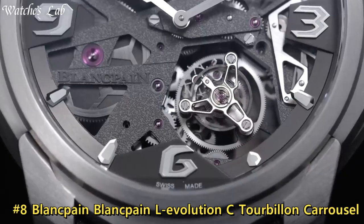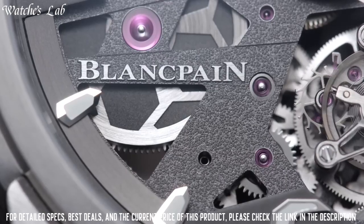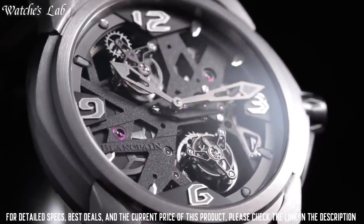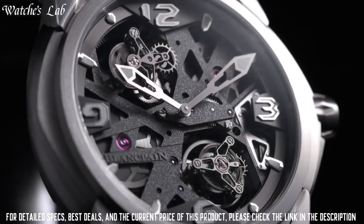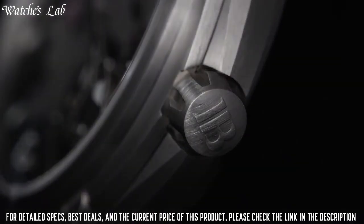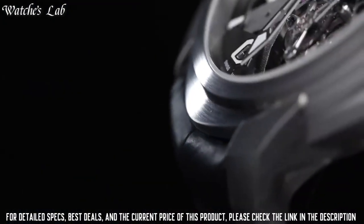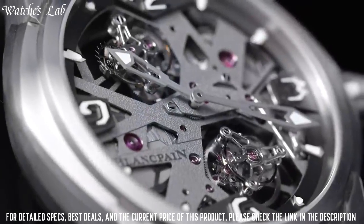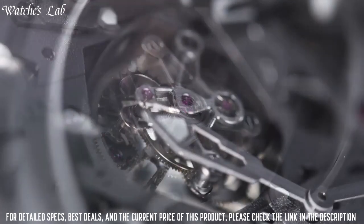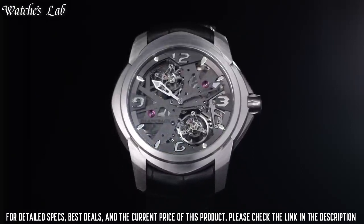Number 8: Blancpain L'Evolution Tourbillon Carrousel. Silver-tone stainless steel case with a black alligator leather lined with rubber strap. Fixed silver-tone stainless steel bezel. Dial type: analog, luminescent hands and markers, date display at the 6 o'clock position, scratch-resistant sapphire crystal, skeleton transparent exhibition see-through case back. Round case shape. Case size: 43.5 mm. Case thickness: 11 mm. Bandwidth: 23 mm. Tang clasp. Water-resistant at 100 meters. Functions: big date, hour, minute, second.